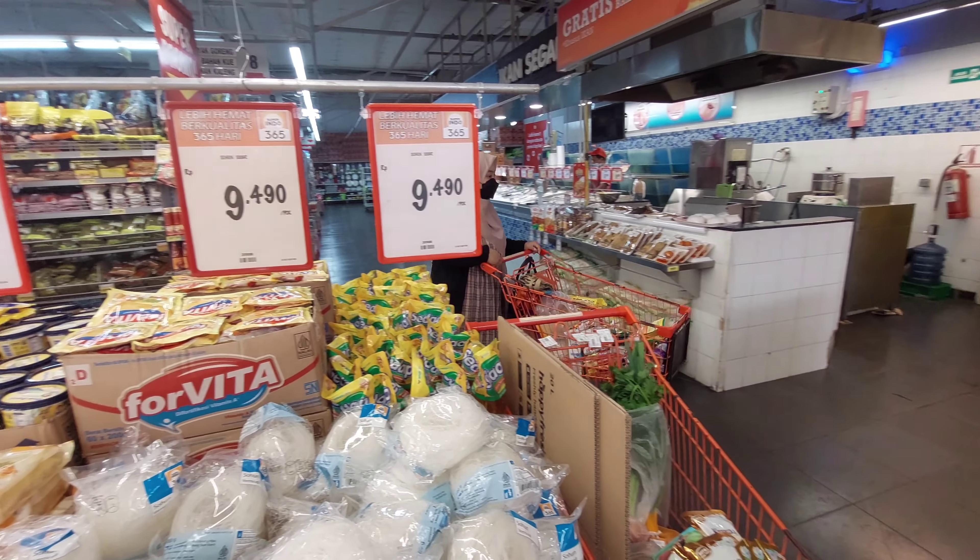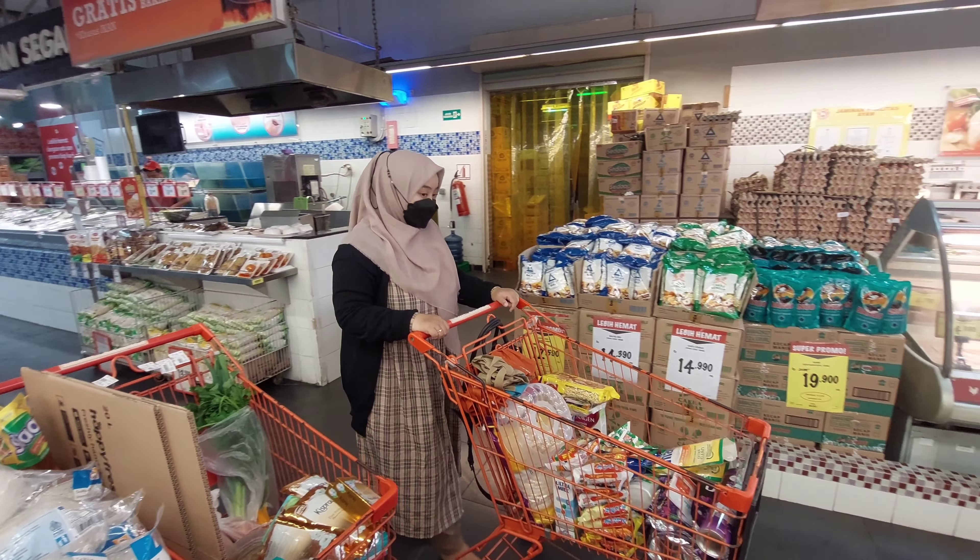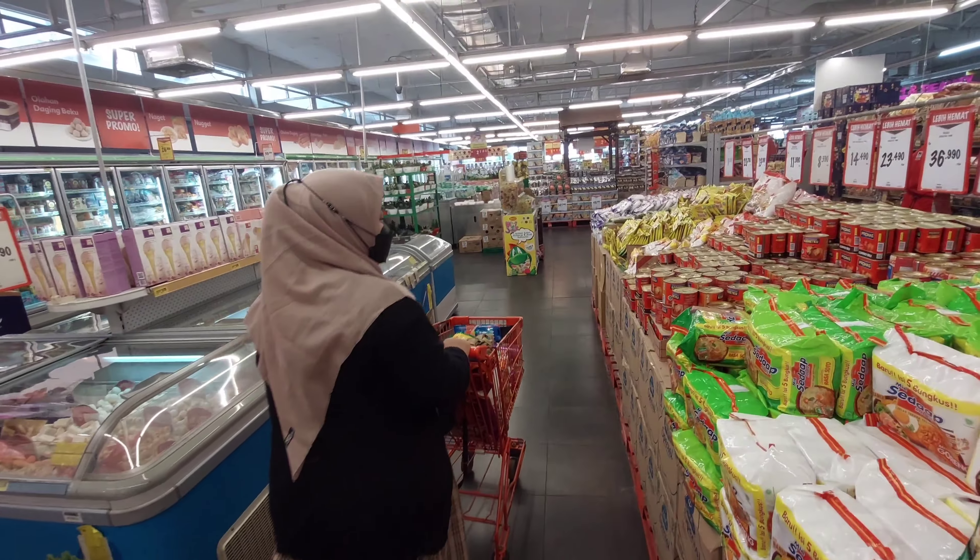Untuk bagian freshnya aku lewatin dulu karena nanti aku beli pas udah selesai belanja aja, seperti ikan, ayam, dan lain-lain.